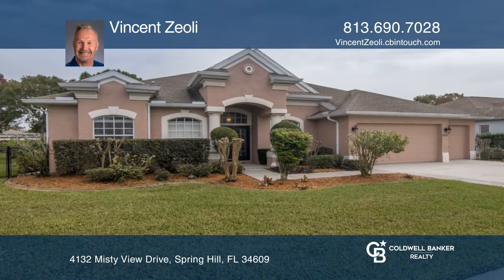Currently under contract, this beautiful home is in the subdivision of Pristine Place, which is a gated community with manicured lawns and foliage.